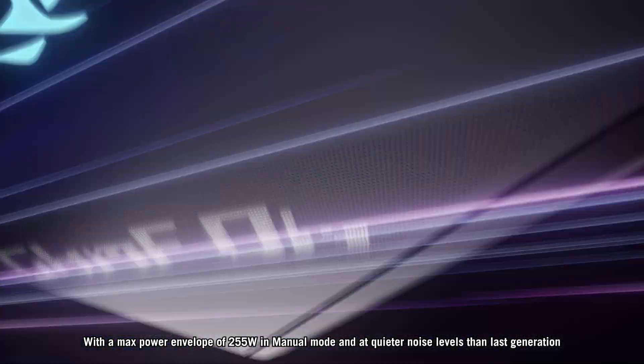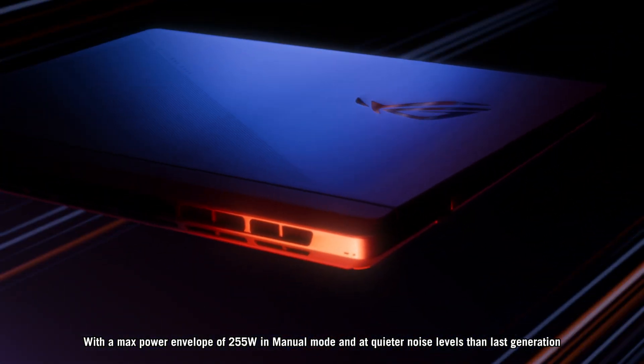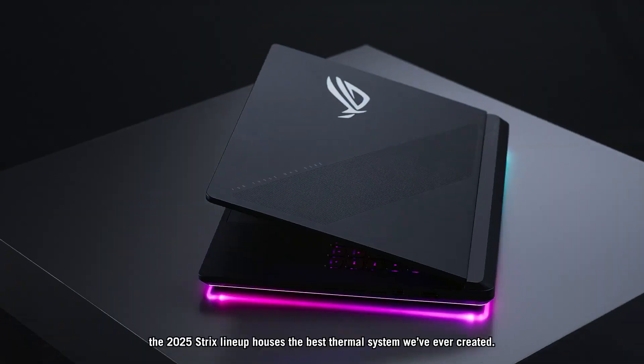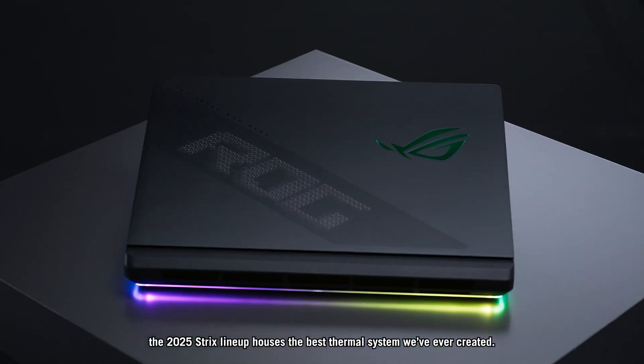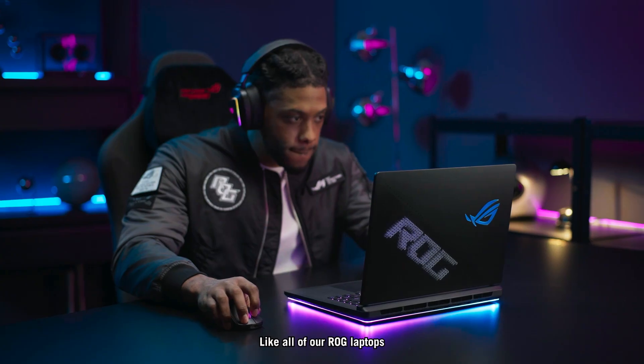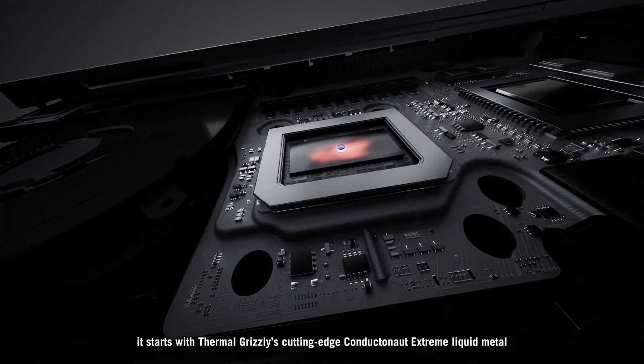With a max power envelope of 255 watts in manual mode and at quieter noise levels than the last generation, the 2025 Strix lineup houses the best thermal system we've ever created. Like all of our ROG laptops, it starts with Thermal Grizzly's cutting-edge Conductanaut Extreme liquid metal,